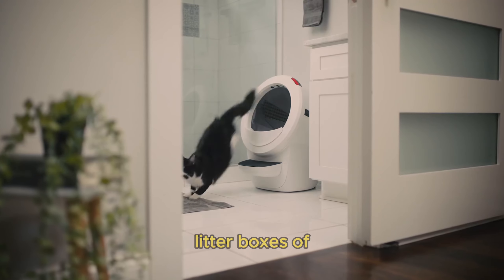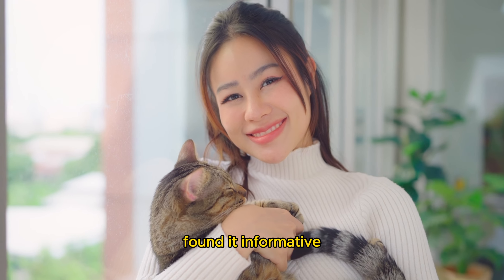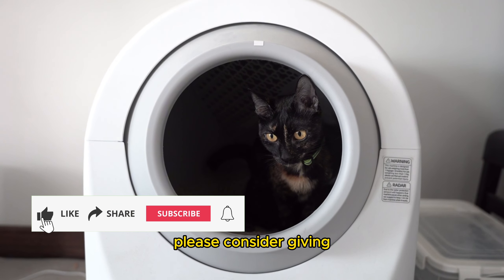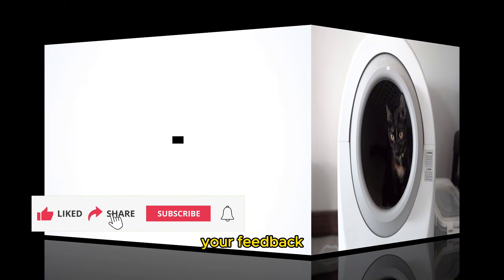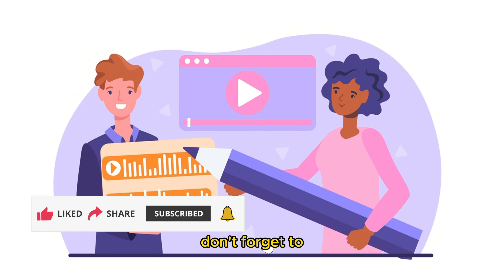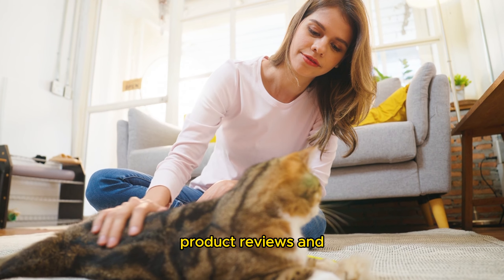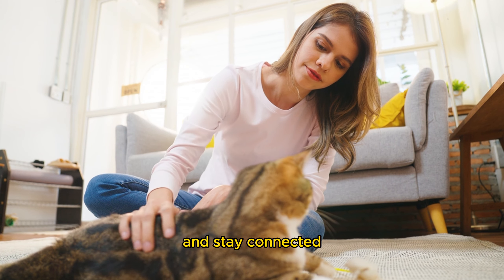Thank you so much for watching our video on the seven best self-cleaning litter boxes of 2024. We hope you found it informative and helpful in choosing the right litter box for your furry friends. If you enjoyed the video, please consider giving it a thumbs up and leaving a comment below — your feedback helps us create more content that you find valuable. Don't forget to subscribe to our channel and hit the bell icon so you never miss an update on the latest pet care tips, product reviews, and more. Join our community of pet lovers and stay connected with Care Track.